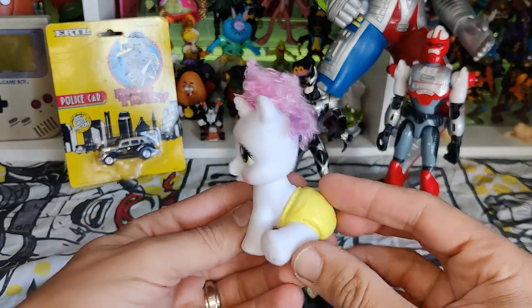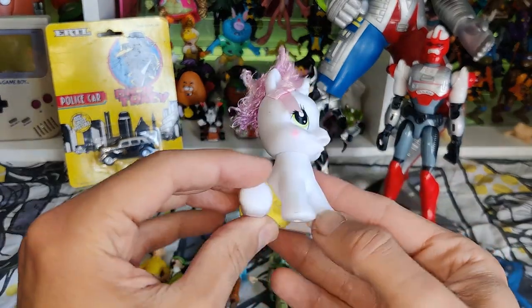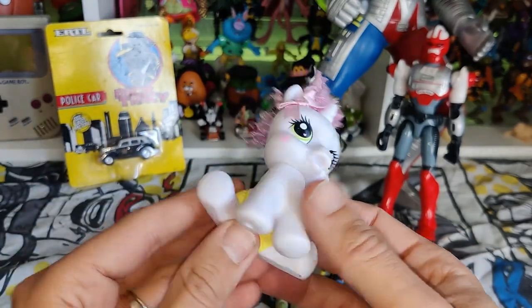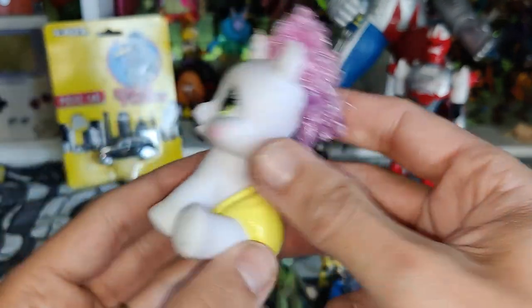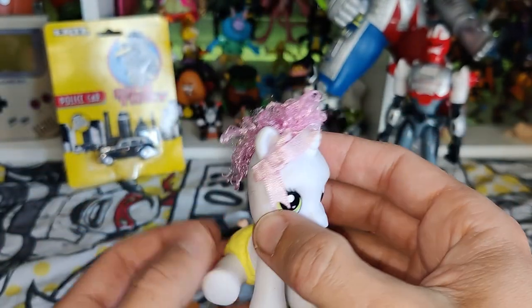I got this G3 My Little Pony — I think it's like a baby pony or something. I'm not too good with these ones so I'll have to brush up on which one that is, but pretty awesome.